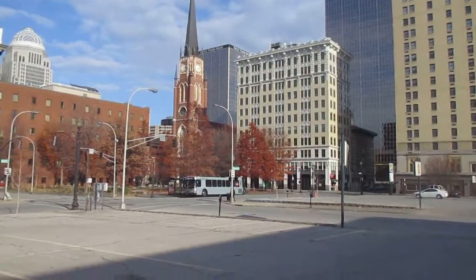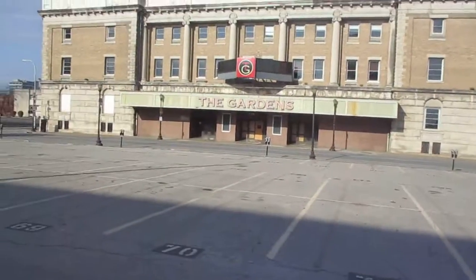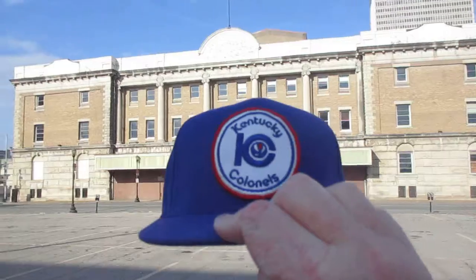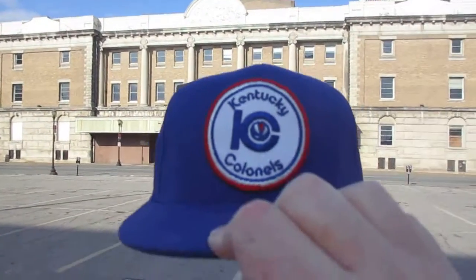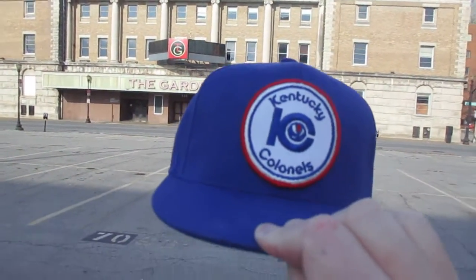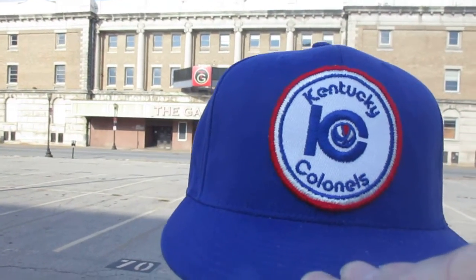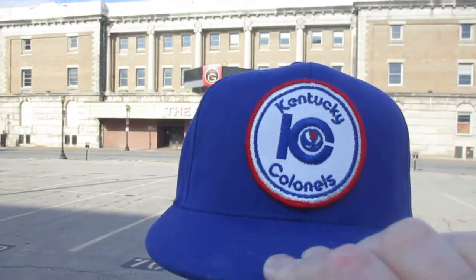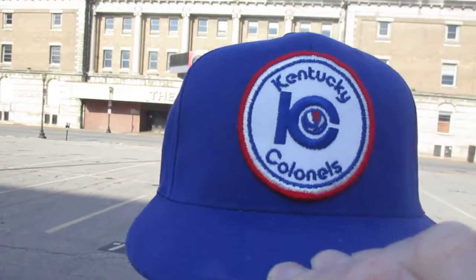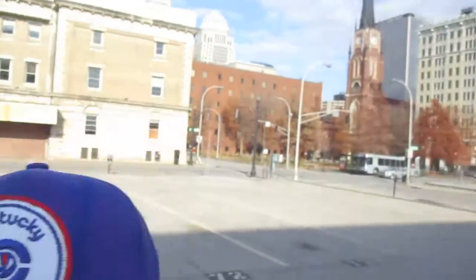And over there is a TARC bus, which just happens to be there. So, this is a homemade hat. I bought the hat, and my beautiful wife sewed the patch on for me. Because these ABA hats — I've seen them on eBay for like $50. Forget about it. I bought this hat for $8, I got the patch for like $6 or $7 — $15, and I got a hat. That's a lot less than $49.95.